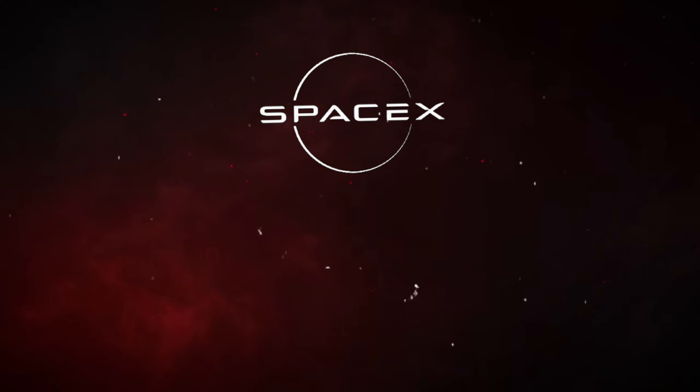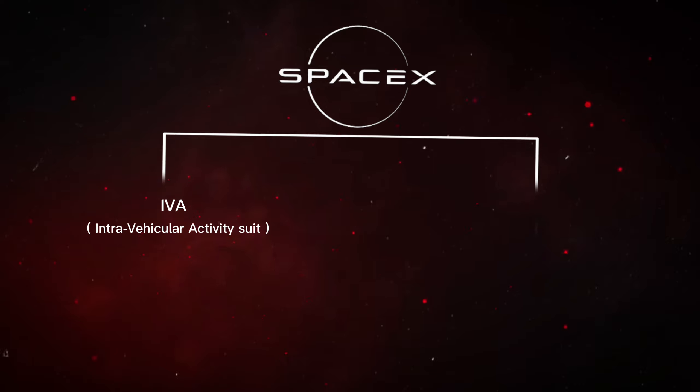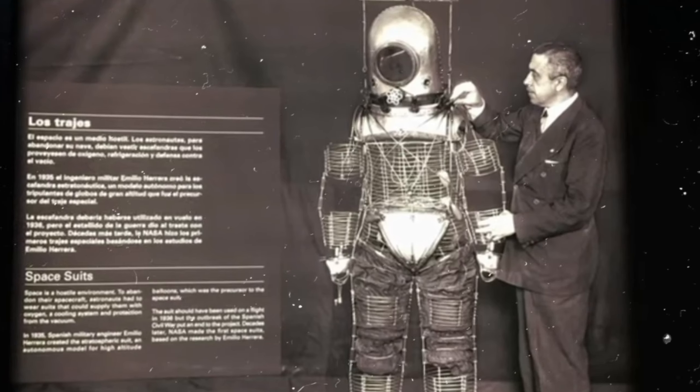SpaceX has developed two main types of spacesuits: the IVA, Intravehicular Activity Suit, and the EVA, Extravehicular Activity Suit. Let's take a journey into the specifics of these suits and what makes them stand out.